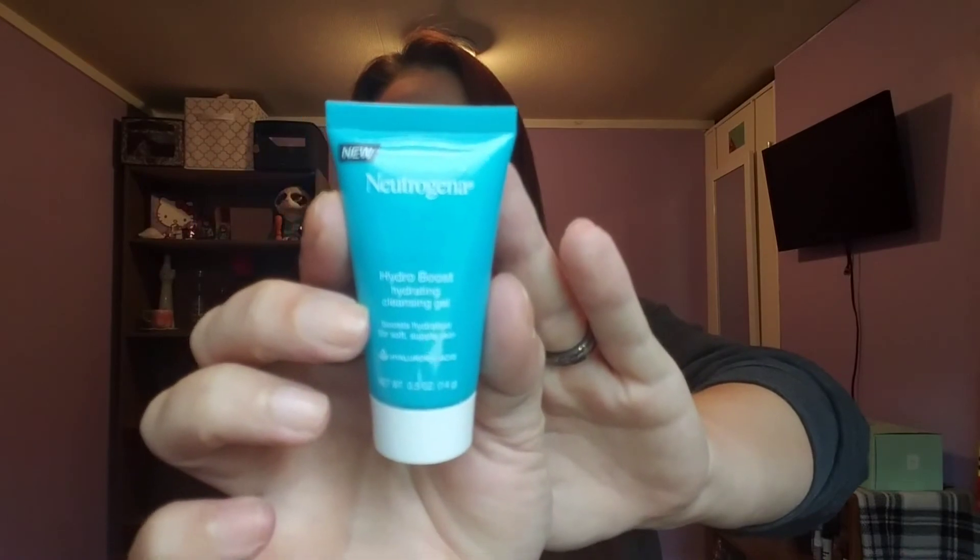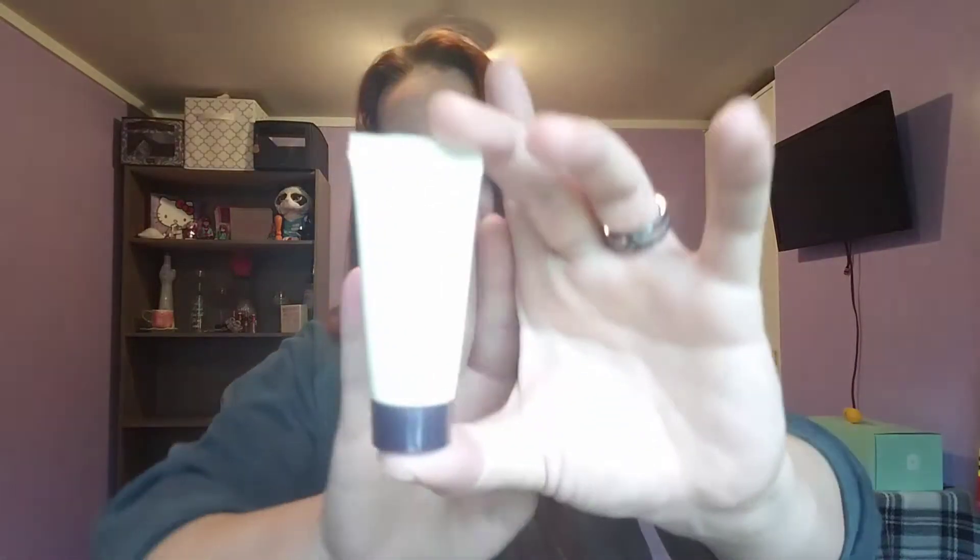There's the Aveeno Absolutely Ageless — it's in a purplish colored box and the smell is amazing, but I want to get through all my samples first. And the Neutrogena Hydro Boost hydrating cleansing gel, which boosts hydration for soft and supple skin using hyaluronic acid. There's also the Aveeno Absolutely Ageless daily moisturizer with sunscreen — it has the active naturals blackberry complex, which is what smells so great.